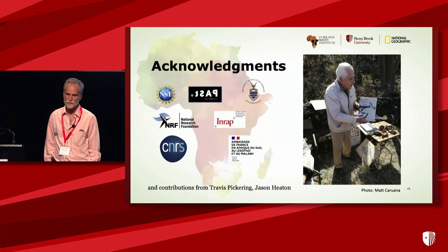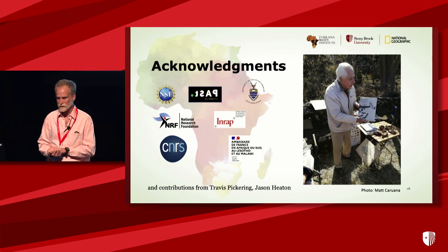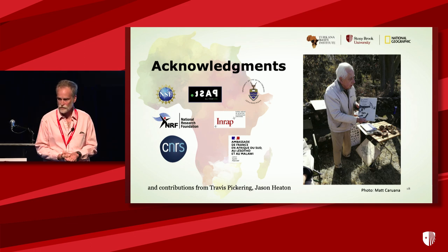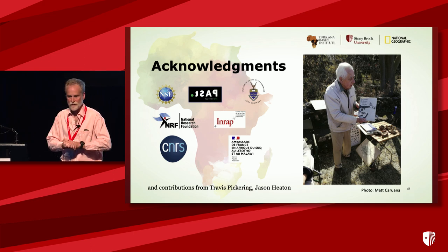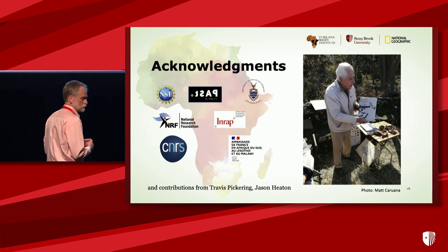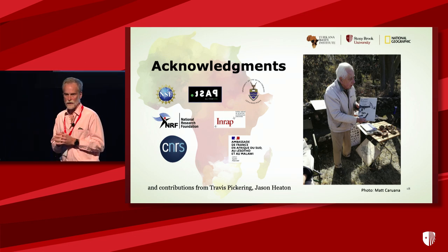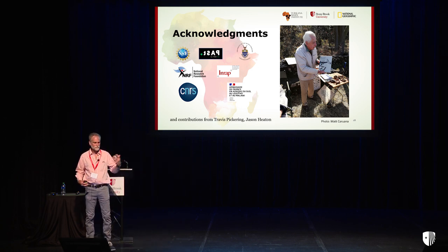Finally, I want to close acknowledging the importance of Bob Brain's work. Bob was one of the true pioneers of cave stratigraphy and cave taphonomy, and has been extremely influential in all of this work in South Africa, particularly at Swartkrans and at Sterkfontein. It couldn't have been done without his pioneering work. I actually have a copy of his book that stays almost permanently on my desk. Thank you.